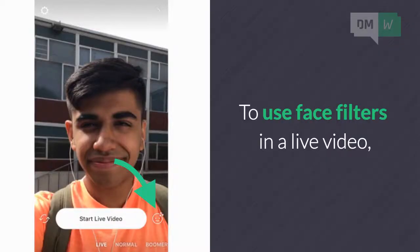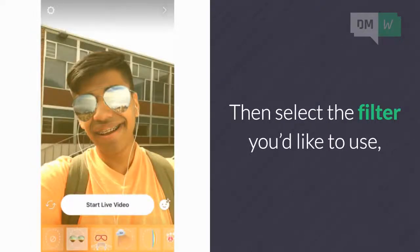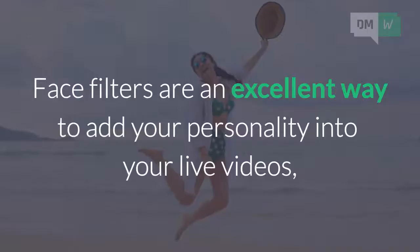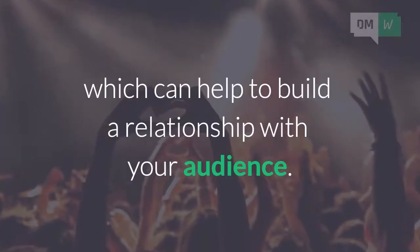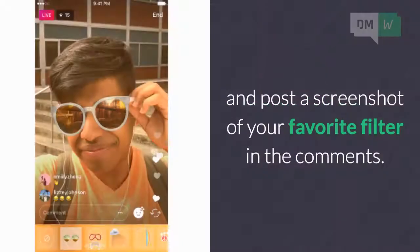To use face filters in a live video, tap the face icon in the bottom right corner before or during your broadcast. Then select the filter you'd like to use, and you'll immediately see your face transformed into something special. Face filters are an excellent way to add your personality into your live videos, which can help to build a relationship with your audience. So try out the new face filters in your next live video, and post a screenshot of your favorite filter into the comments.